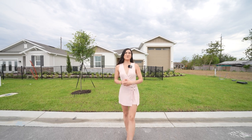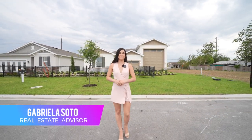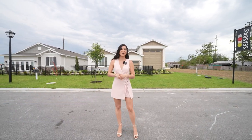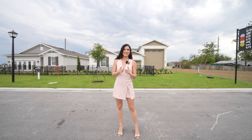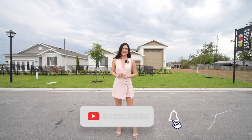Welcome back guys to a brand new video. My name is Gabriela, your real estate advisor here in Central Florida. In this channel we talk about everything that has to do with real estate and investment opportunities. So if this is something that interests you, make sure to like and subscribe for more videos like this one.